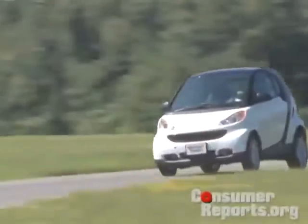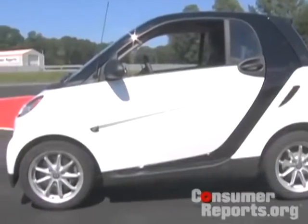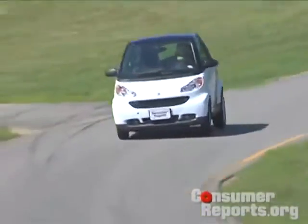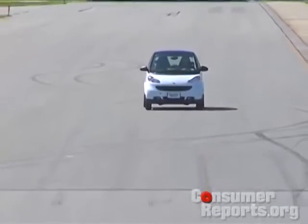You'd think a tiny car like this would be really nimble and fun to drive — well, it's not. It's got tiny little front tires and just has no grip. You go around corners and it gives up really early. It feels sluggish, and the steering doesn't have much feedback. It is a long way from a little sporty car that you might expect.